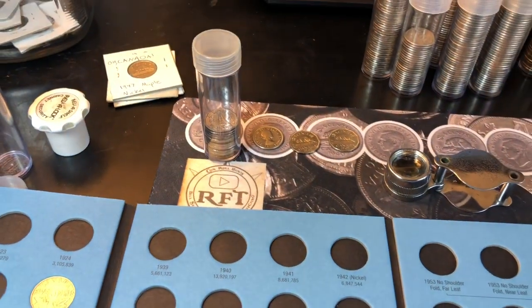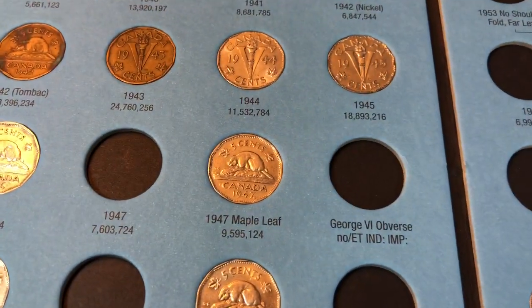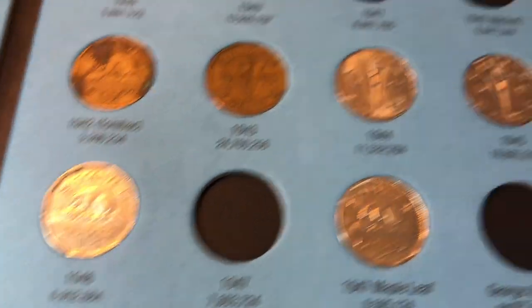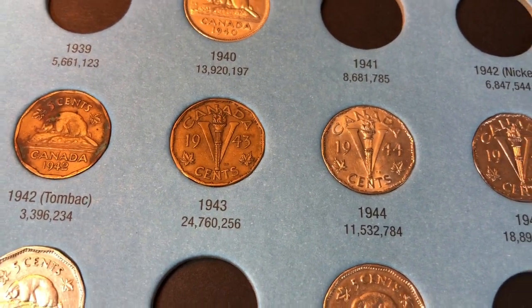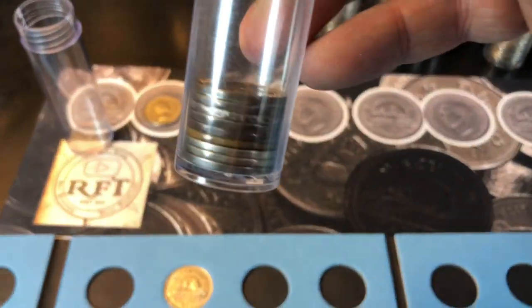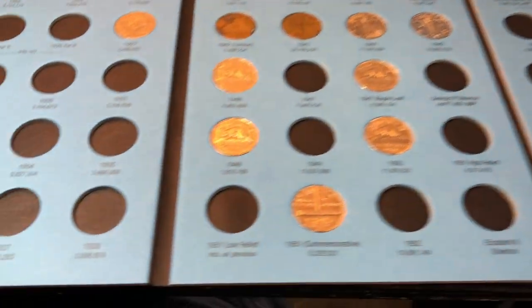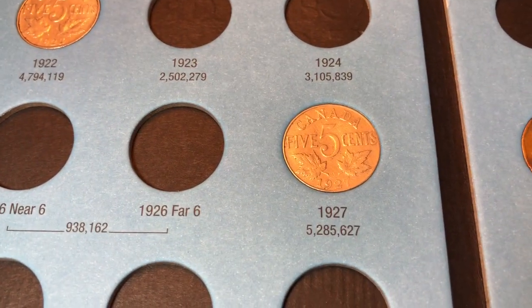Pretty pleased with the 1940s. I had a 1948, a 1947 with the maple leaf, a 1946, a 1945, a 1944, a 1943 tombak, a 1942 tombak, and a 1940, plus a few extras. Unfortunately I don't have anything in the 1930s and only have a 1927 and a 1922 for the rest of this book.